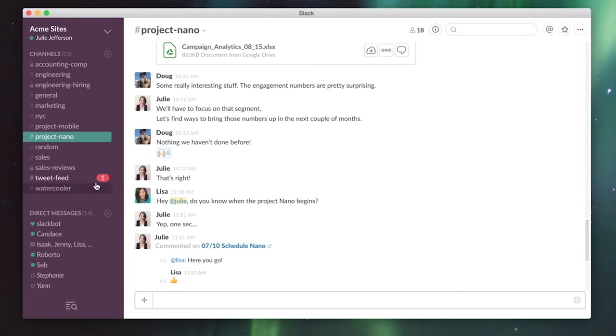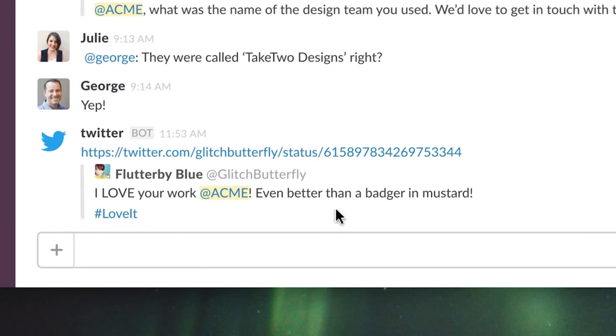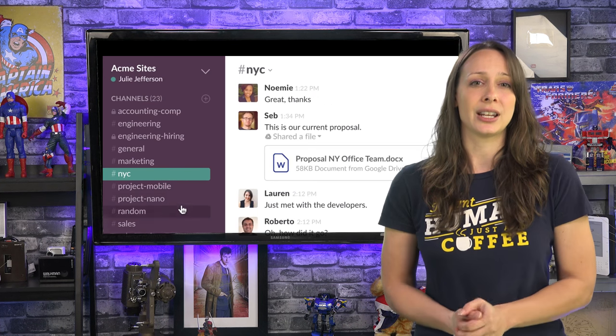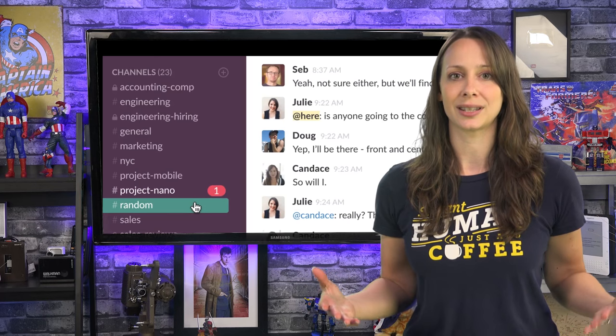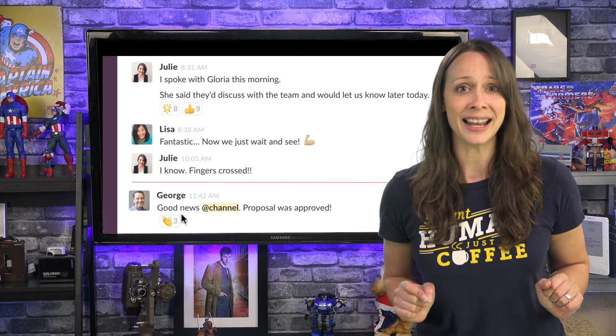Let's say you want to invite somebody outside of your company into a conversation, maybe a client. In Slack you must set up a separate team for that conversation, or risk them being able to see everything that happens in the general chat — potentially a disaster zone for clients to see.